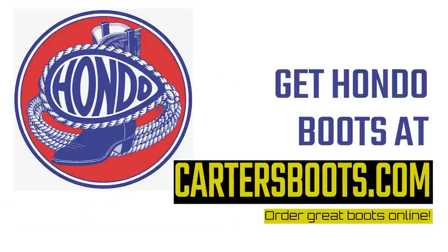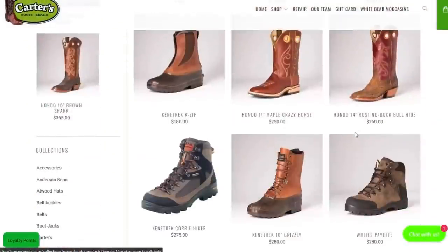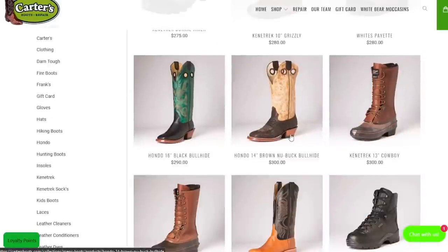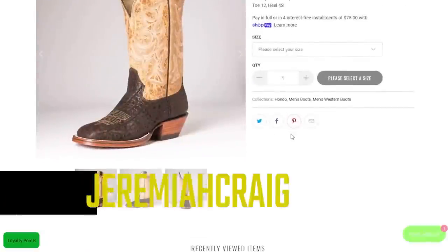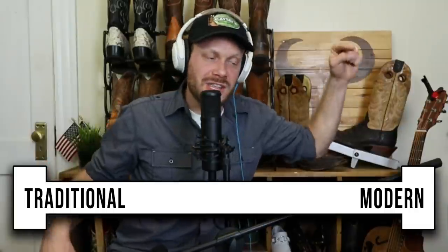If you guys want to know where you can get traditionally made boots, you can get them including Hondos at CartersBoots.com over in Bozeman, Montana. Gotta love the folks at CartersBoots.com. They're selling men's and women's boots, both Western style and other types of work boots. You can save 10% on your order through CartersBoots.com using my code Jeremiah Craig at checkout. Huge thanks to Hondo Boots and CartersBoots.com for making this possible. So now that we covered the traditional side of things, let's go on over to the modern end and see what a modern boot is like.